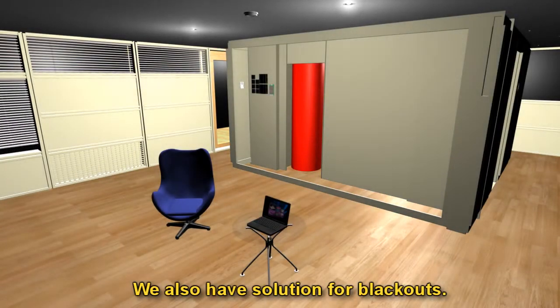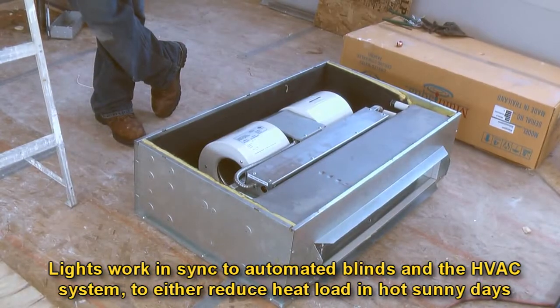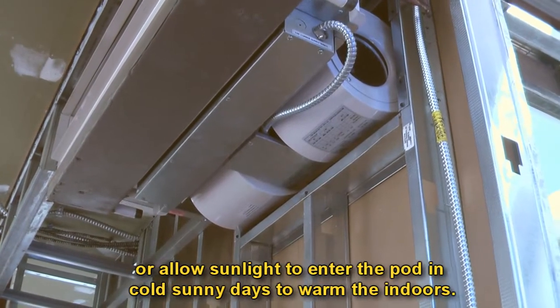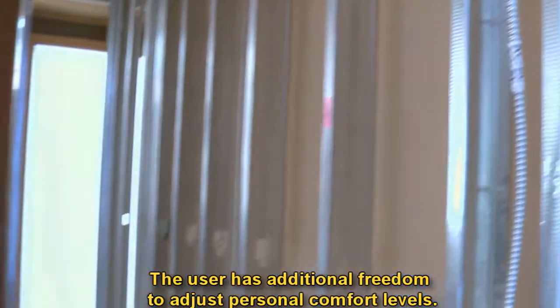We also have a solution for blackouts. Lights work in sync with automated blinds and the HVAC system to either reduce heat load on hot sunny days or allow sunlight to enter the pod on cold sunny days to warm the indoors. The user has additional freedom to adjust personal comfort levels.